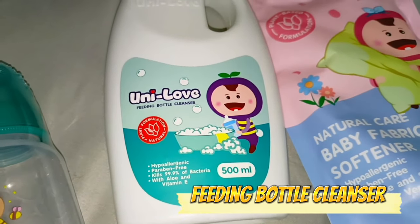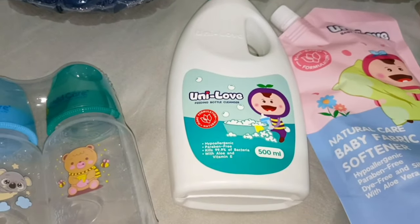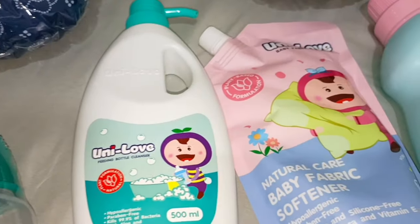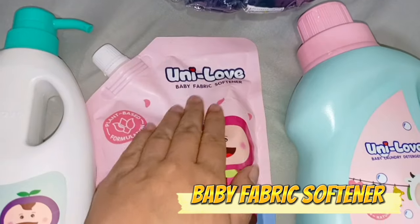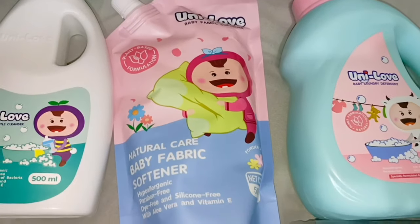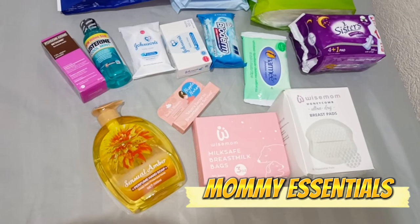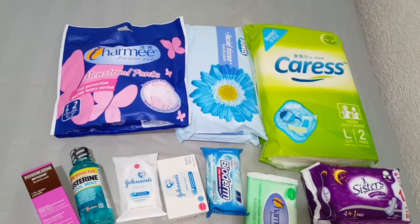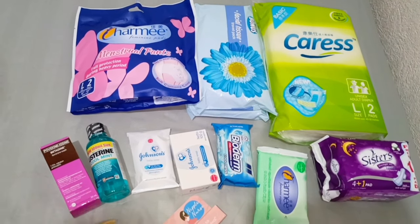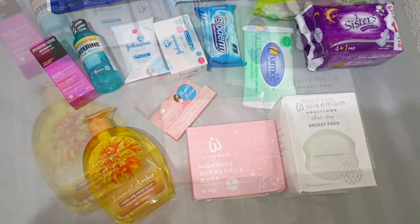We also have a Feeding Bottle Cleanser for baby bottles, nipples, and pacifiers. And Unilove Baby Fabric Softener so baby's clothes always smell fresh. I'll also share what I bought for myself for the hospital — and I'll show you everything in our next vlog: What's in My Hospital Bag!